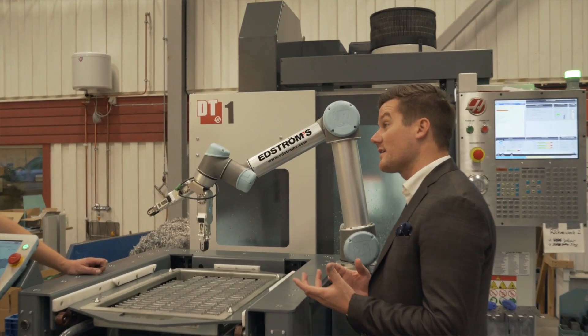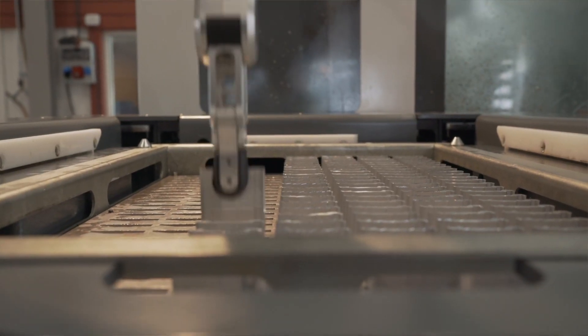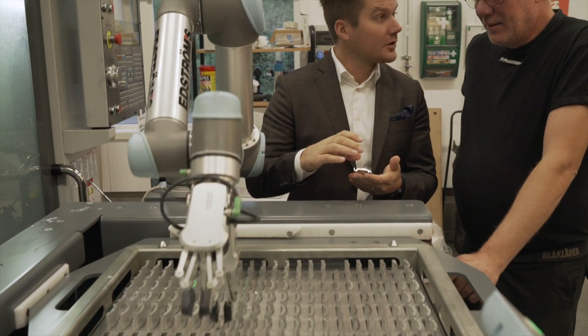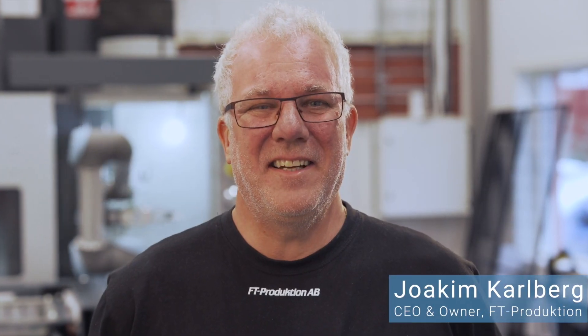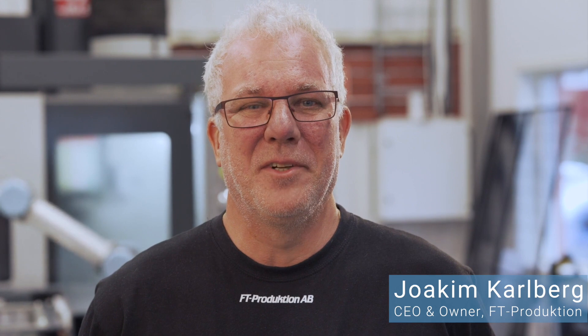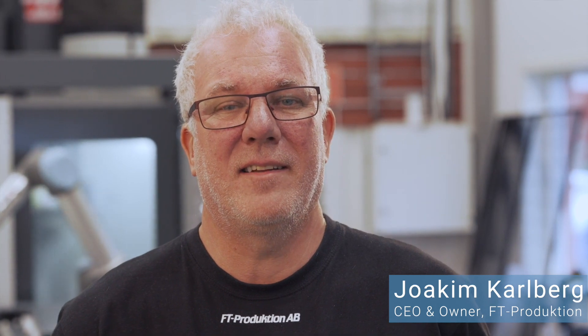FT Production had considered for a long time to invest in a robot in order to increase productivity. Inspired by a local minifair arranged by the distributor Edstroms, they finally decided to do it. The investment means the rationalization of production with fewer hands and higher pace of manufacturing. At the same time the robot gives high flexibility and fast conversion from one production line to another.